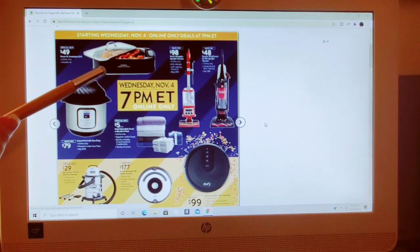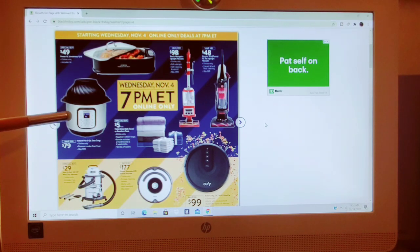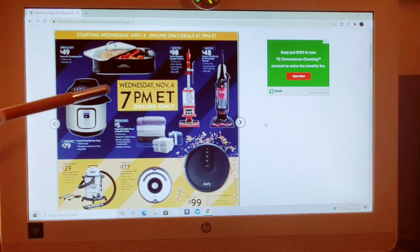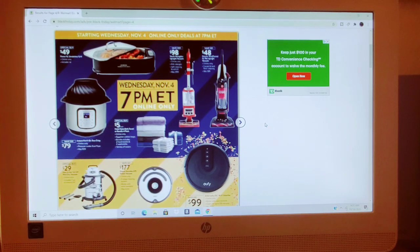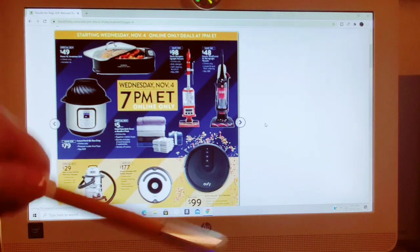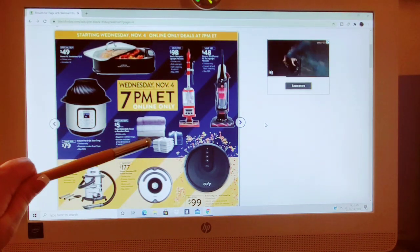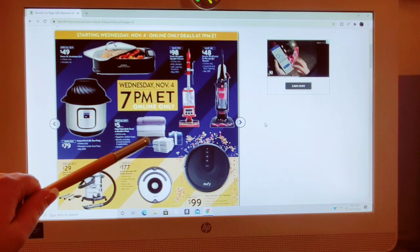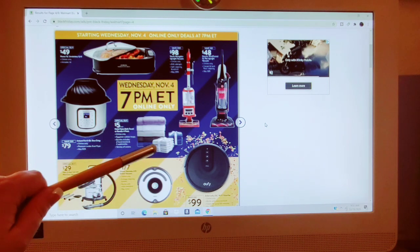The next page: up here on the top we have the Power XL Smoker Grill for $49. We also have an Instapot 6-Quart Duo Crisp for $79 — saving $50, a special buy. They're also going to offer hotel-style bath towel bundle four-pack, online-only. The bundle includes two hand towels and two washcloths in a variety of colors for $5. Now, that's a good deal.